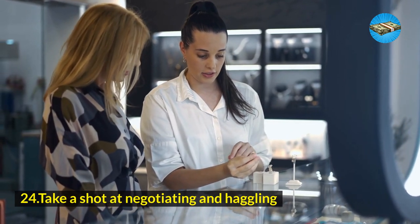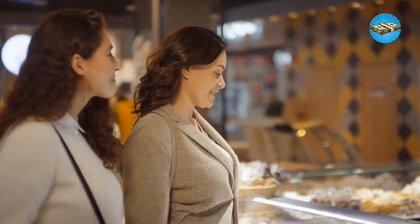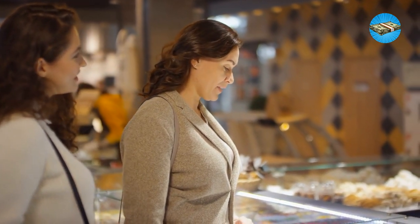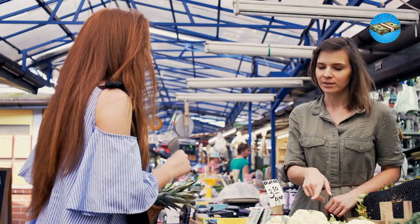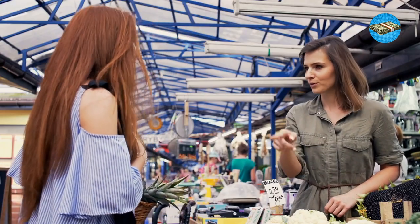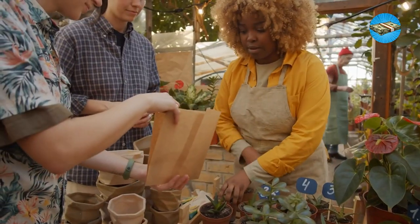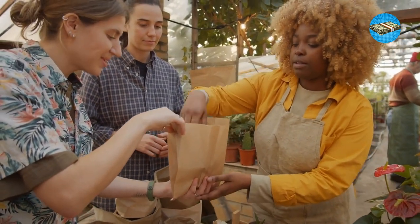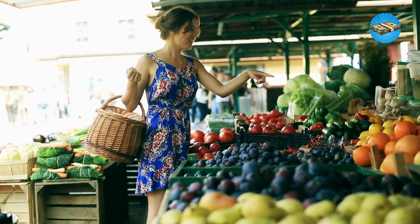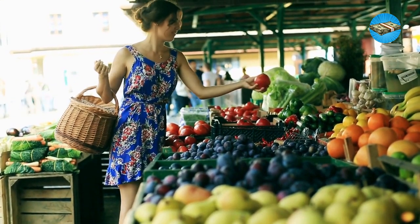Hack 24: Take a shot at negotiating and haggling. I've been into a lot of local markets and stores in the past, and the one thing I can be proud of is how much I have haggled to buy things off at a much lower price. Of course, consider the effort the local makers have put in, and don't go too low. Negotiating and haggling are skills that will get you far in life and in savings. Try haggling for free shipping, a few dollars off, and even some freebies.